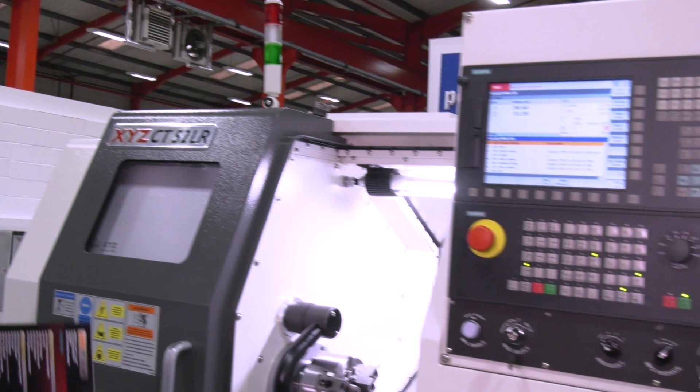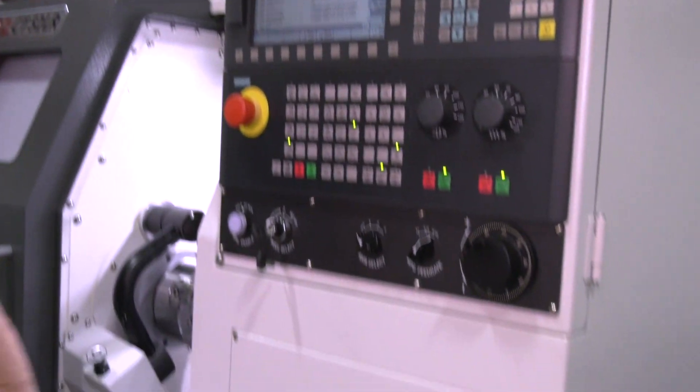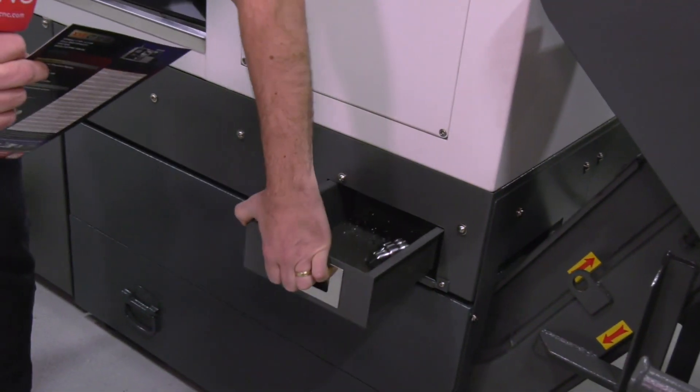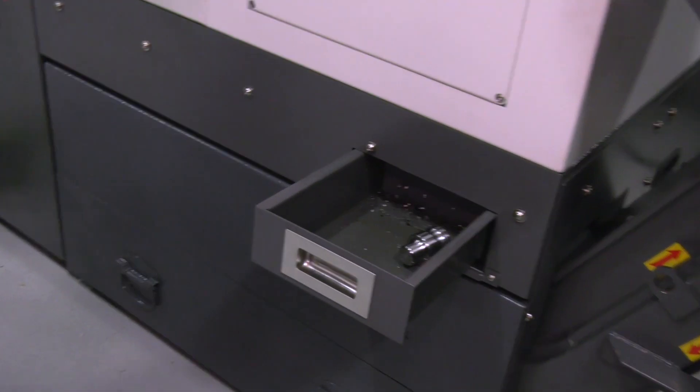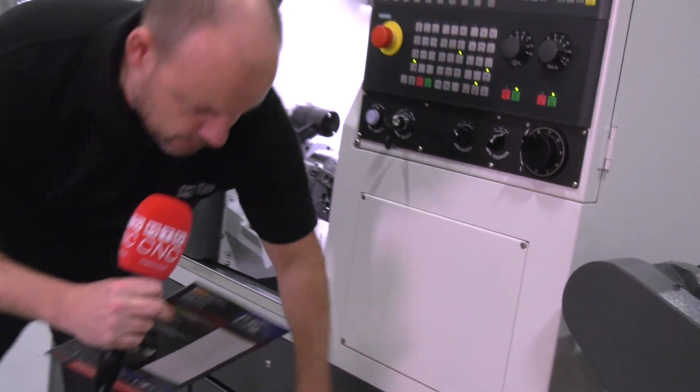It has a Siemens control — this is the 828D. One of the other key characteristics of this machine is a new parts catcher, which has actually been changed. The ergonomics are far better, making it much easier to pick out your parts once they've finished their machining cycle.